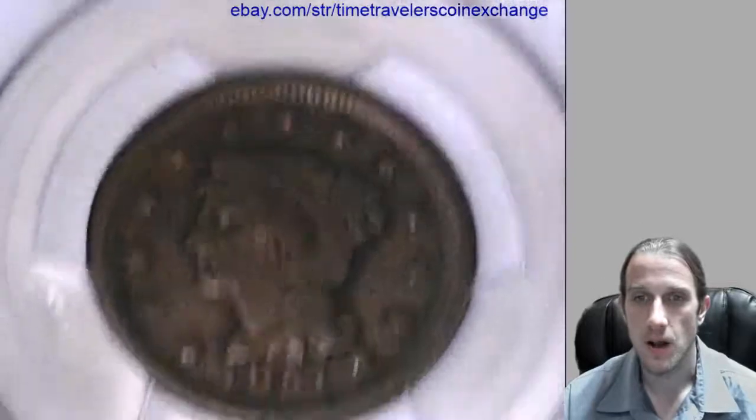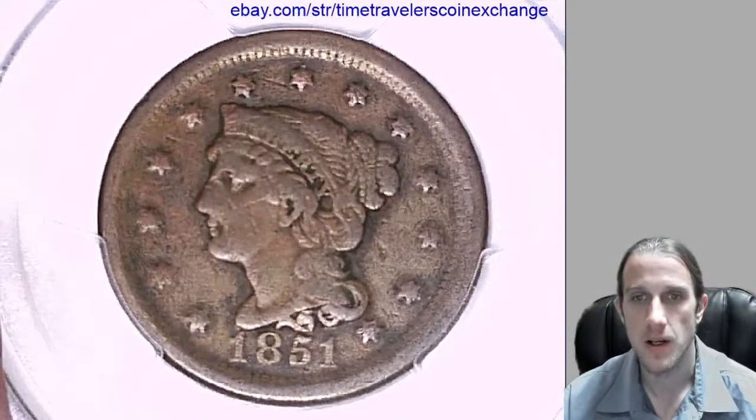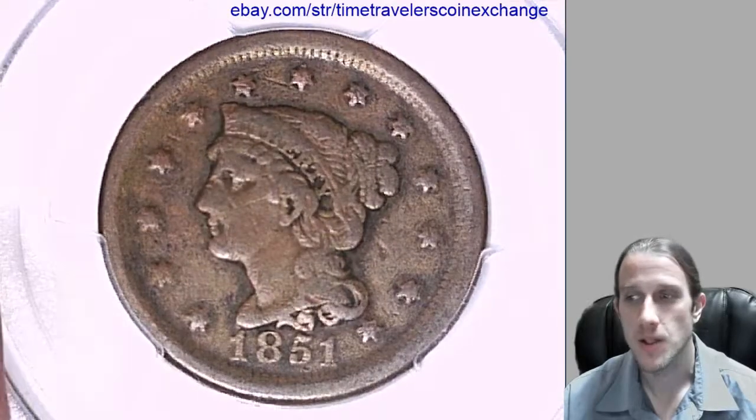Thanks all for watching. I'll have a couple more coins coming for you guys. Almost done for the night. See if I can plow through these. Stay tuned.